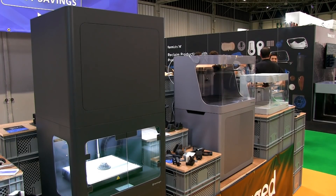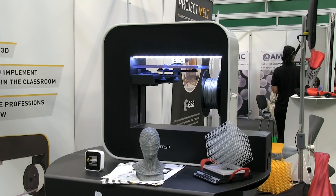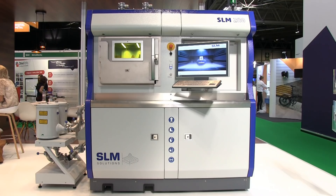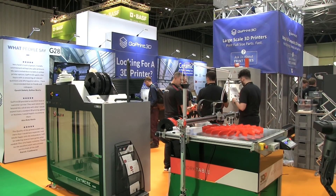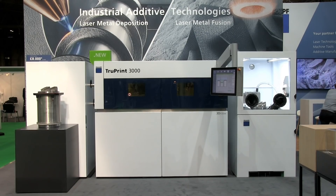The TCT show is a temporary home to hundreds of 3D printers, from consumer desktop models to commercial photopolymer hardware and industrial machines used to make end-use metal components. There are far too many 3D printers in residence for me to include all of them in this video, so here I'll select just a few that really caught my attention.